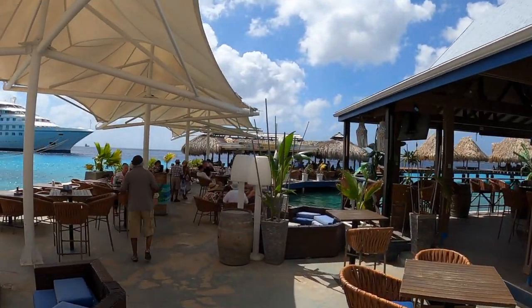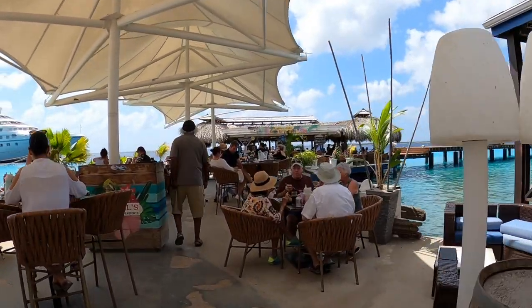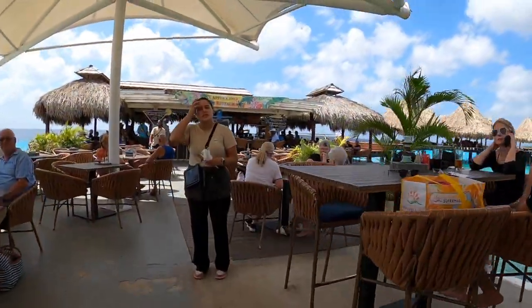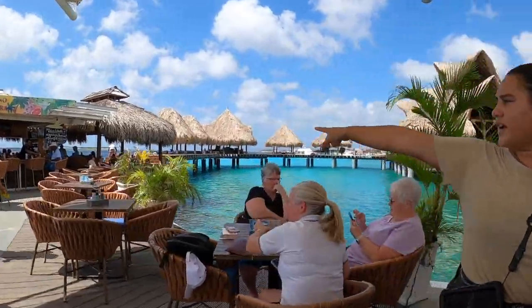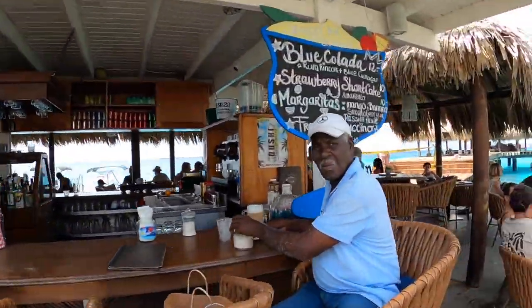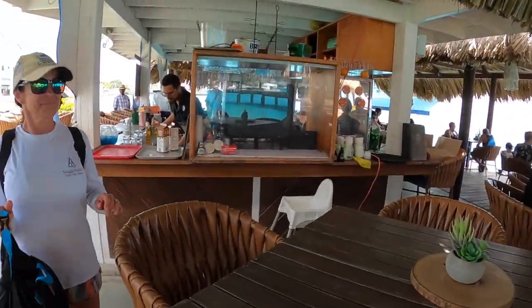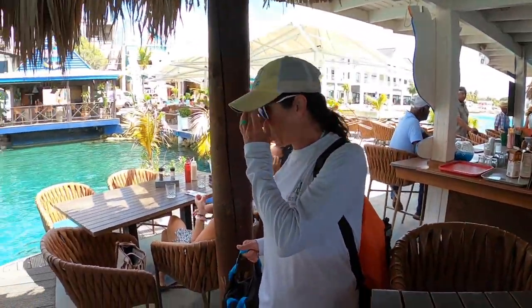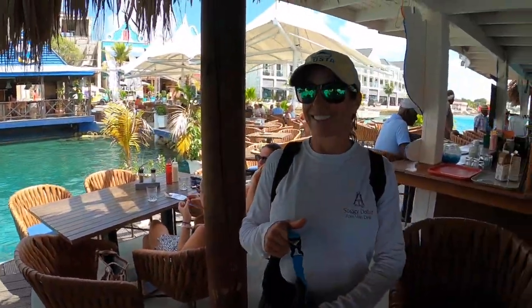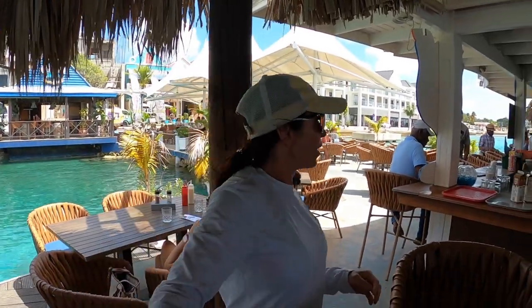This place looks nice. Just two of us for lunch please. We got a nice high top in the shade. Can we keep you from jumping in? I don't know. Probably not, but I'm hungry. So let's check out this menu — I'm sure it's wonderful. Oldest restaurant on Bonaire. Carroll's beach bar waterfront — oldest restaurant on Bonaire.